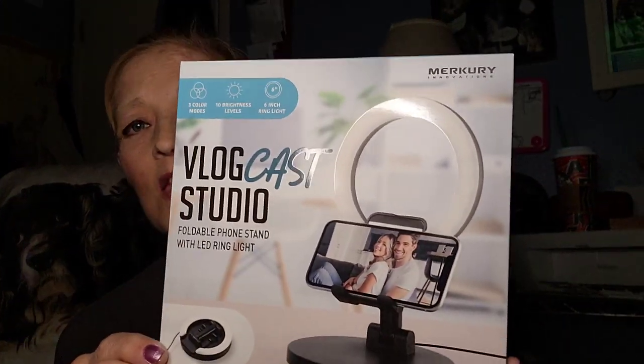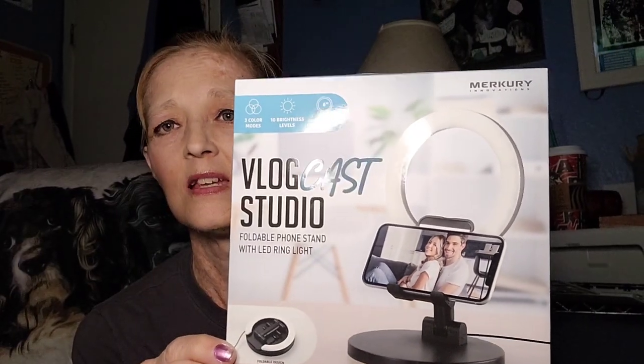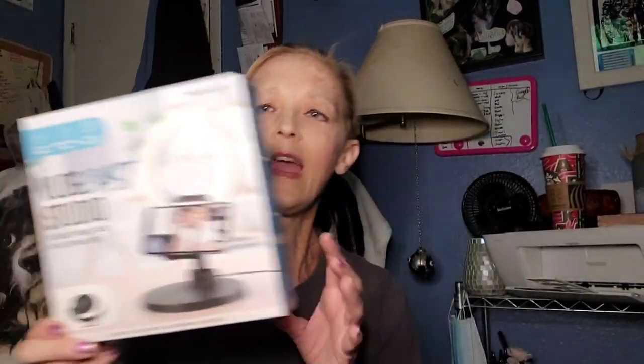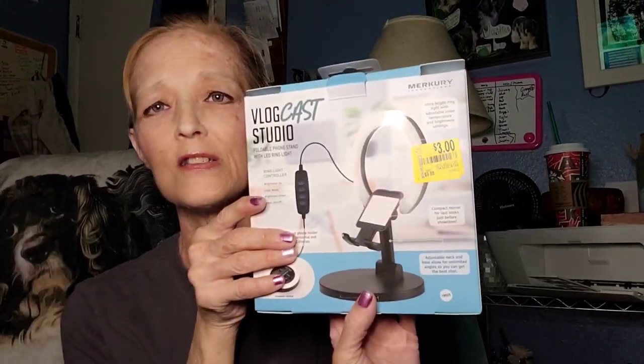I'm also using a new video tool. I went down the clearance aisle and found this phone holder — instead of holding my phone while filming, I can use this. It was on clearance for three dollars. Brooklyn wanted to eat the box but it's working great, and I'm so glad I bought it — I've been wanting one for a while.